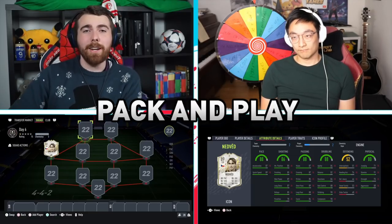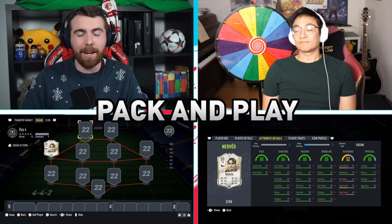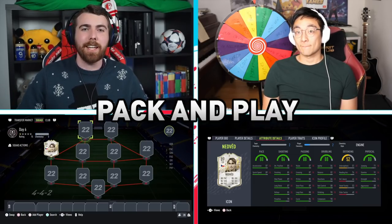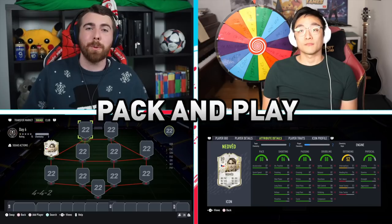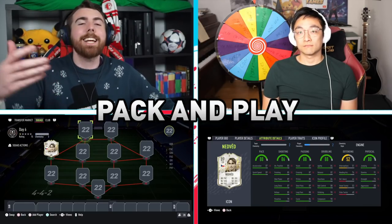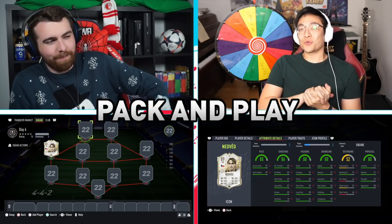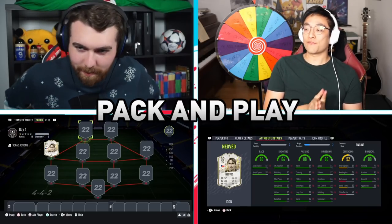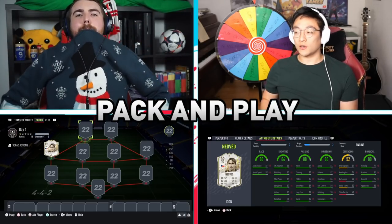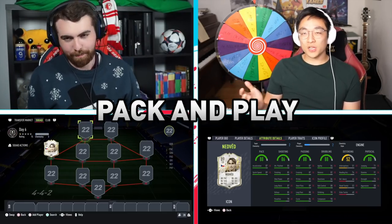Hey guys, it's Scott here and welcome to day six of the Advent Calendar of Pack and Play. Hopefully you guys are going to enjoy this. It is a White Christmas theme, and so today we are featuring an icon — as is the theme of this whole thing throughout December. We've got the man, the myth, the legend, the creator of Pack and Play taking it to the next level. Throughout December we're going to be using icons for every single day as the marquee player — just to give us a taste of the icons, because we don't really get a chance to use them very much in other squad builds; you're only restricted to using one most of the time.